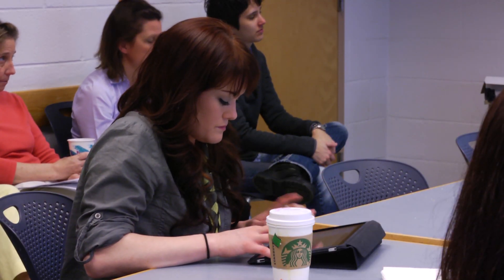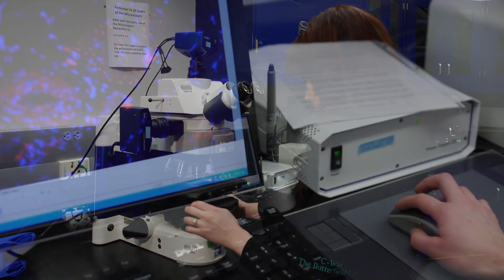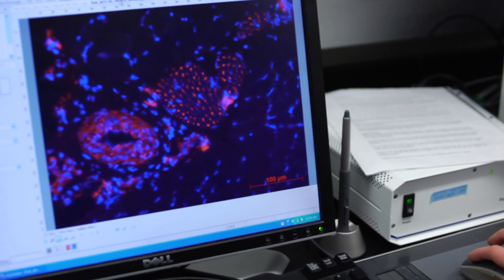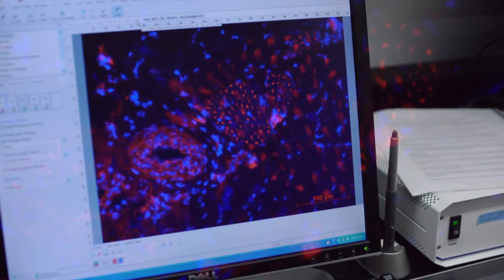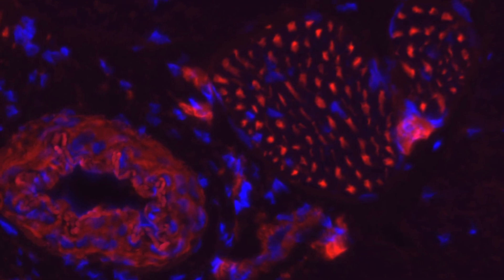Chris Waters-Banker is studying the inflammatory response, specifically the actions of neutrophils and macrophages. Neutrophils arrive first on site, and because they steal electrons from other cells, they can cause tissue damage.